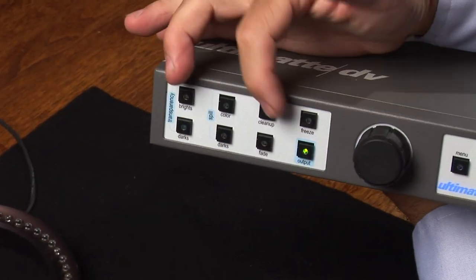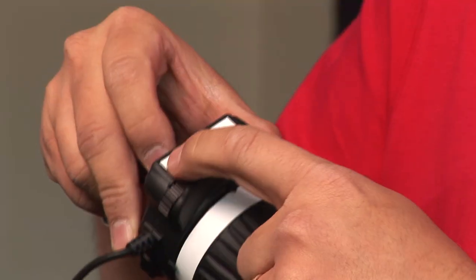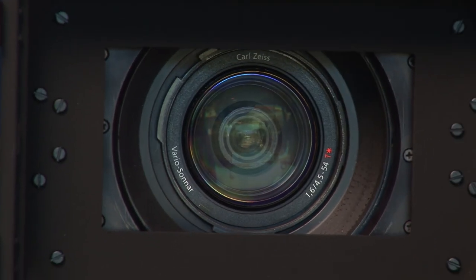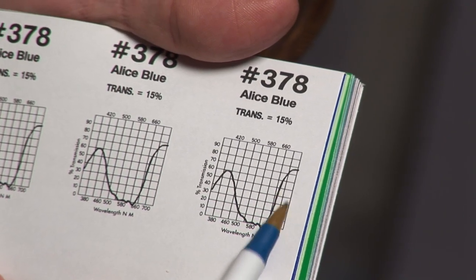Who better to learn from than the people who make the products themselves? These are not actors or salespeople. These are the actual manufacturers showing you how to get the most out of not just their products, but other manufacturers' products. They don't just explain the gear, they explain the theory behind it.